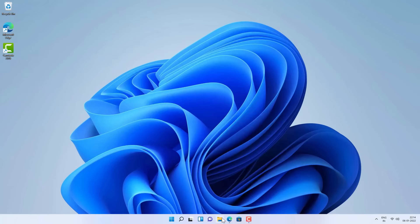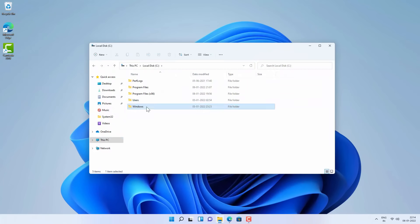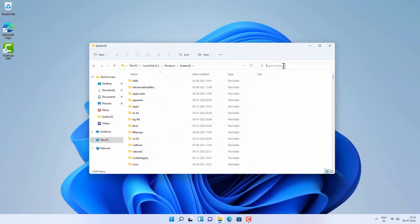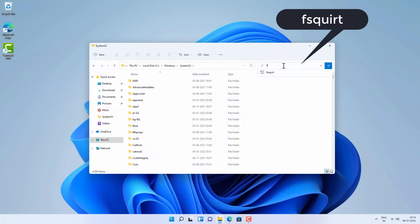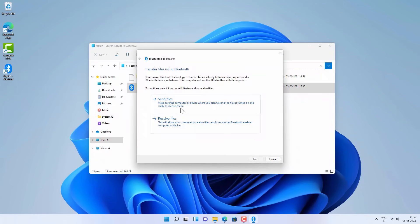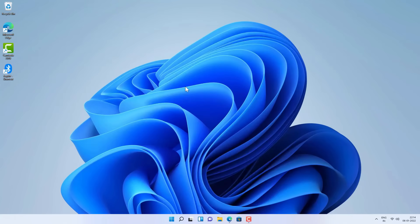Another thing you can try: open File Explorer, go to This PC, then C drive, Windows, System32 folder. Search for 'fsquared' (the Bluetooth transfer utility). You'll get an option with the Bluetooth logo — right-click on it and send it to the desktop. You'll get a Bluetooth shortcut you can use to send and receive files. However, if the Bluetooth hardware or drivers aren't working, this option won't work either.